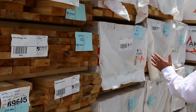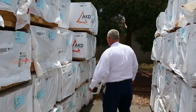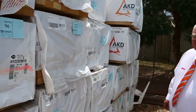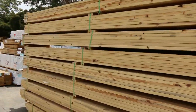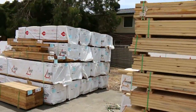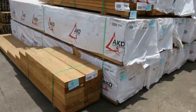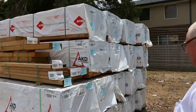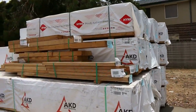A whole heap of structural pine — 90 by 45. I can see 2.4s, 4.2s, and 4.8s, with some six-meter lengths further up. There are also lots of packs of LVLs this week — some shorter ones at lots 108, 109, 110, and 111. Behind those, more pine framing in 90 by 45 and 190 by 45.